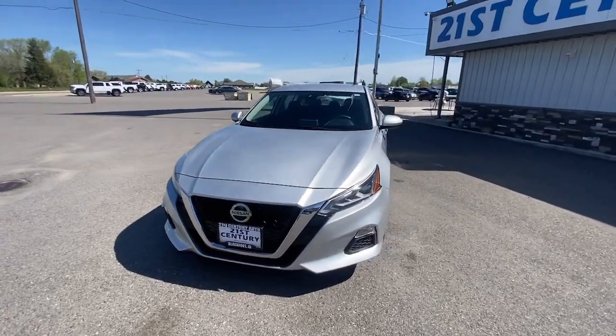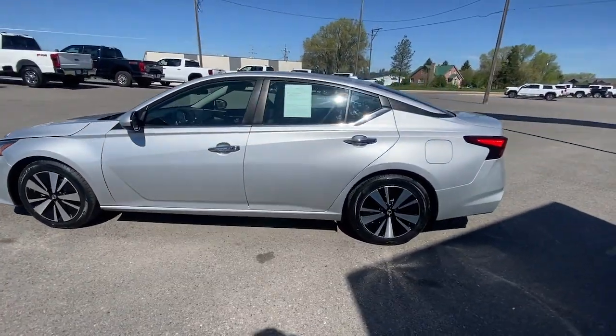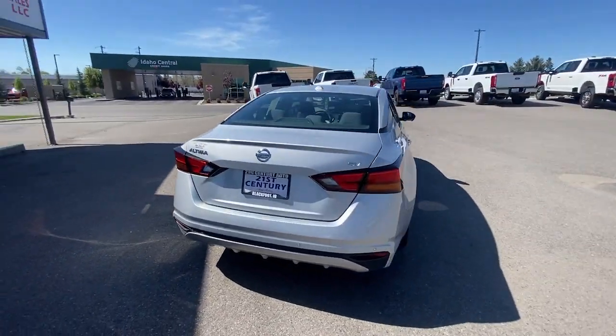You will love the features of this 2021 Nissan Altima. With less than 100,000 miles on the odometer, this vehicle stands out from the rest. Get all the features you want and need in this multi-talented Altima.